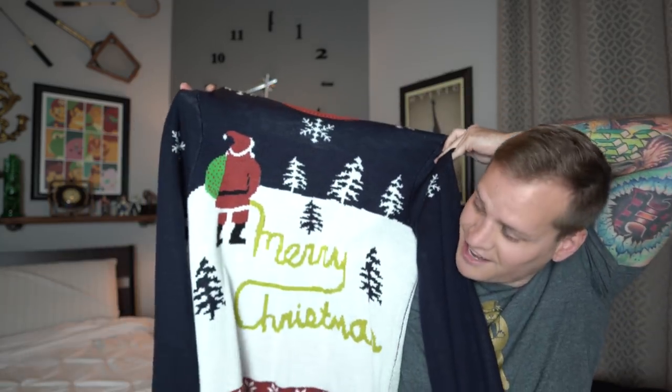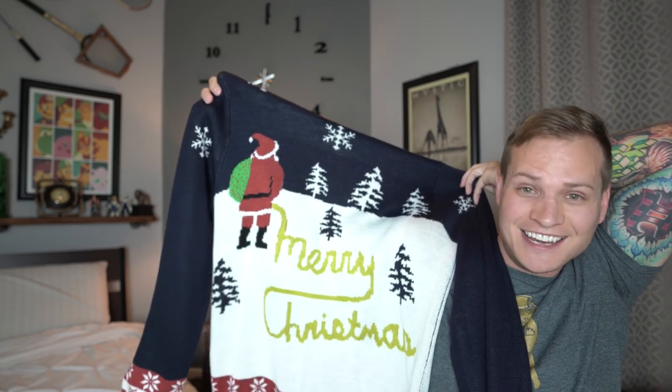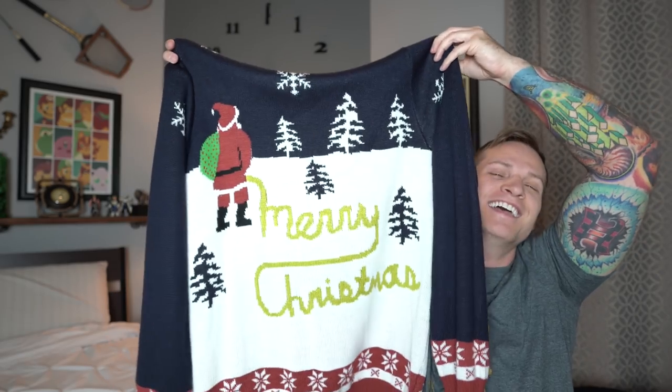I ended up going through that section to see if I could find anything cool, because now is the time to list Christmas sweaters — especially ugly Christmas sweaters. They do sell pretty well. I found a couple but only ended up buying this one, for three reasons. One, the size — it's a 2XL, which is a good size. Two, the brand — it's Tipsy Elves, which was on Shark Tank and is probably the most well-known ugly Christmas sweater company right now. And three, the graphic on the sweater is just kind of funny — it's Santa Claus peeing in the snow writing 'Merry Christmas.'